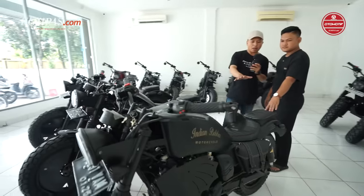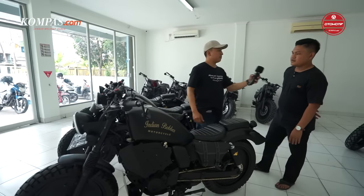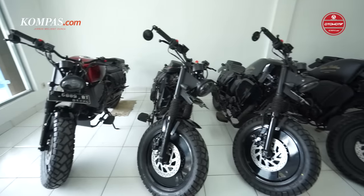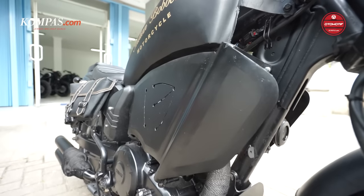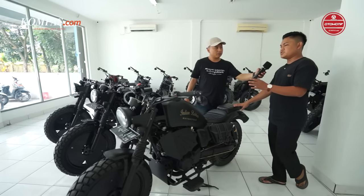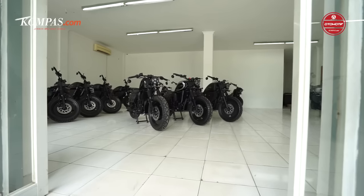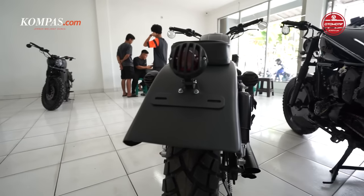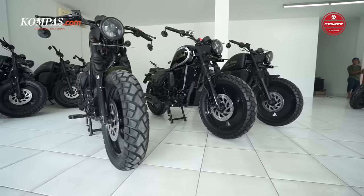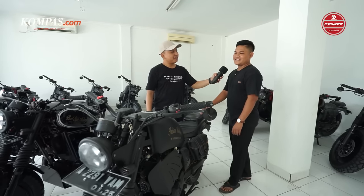Spare part lokal semua Om. Dari tiga model ini yang paling laris yang mana? Untuk saat ini ini yang paling best seller, Indian Bobber basic Yamaha Bison warna half full hitam doff. Dari produksi misal 60 unit sebulan, ini mungkin 50 persennya, yang lain masing-masing 25 persen. Warna bisa request sesuai selera, mau model mana, mau warna apa bisa dibuatin. Kita penasaran, boleh nggak pinjem buat test ride? Boleh-boleh, silahkan.